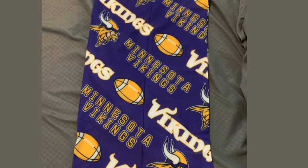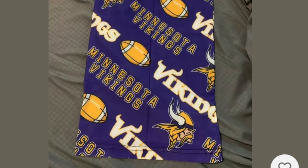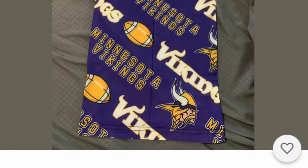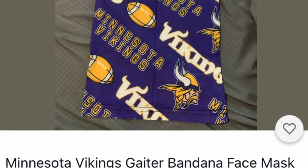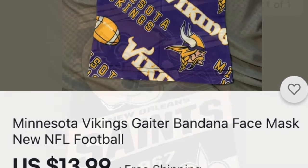Another sports one — this is a Gaiter. This one is Minnesota, but there are other teams as well. You don't have to have the Vikings; you can have the Bears or whoever it is. Everybody needs Gators right now because it's like a mask, and if they love their football team, they'll love it.